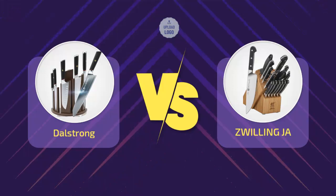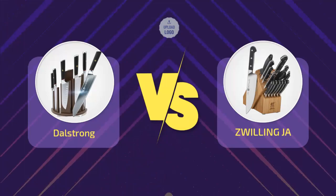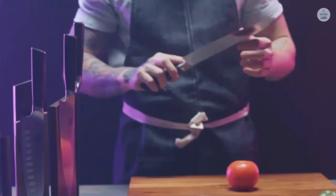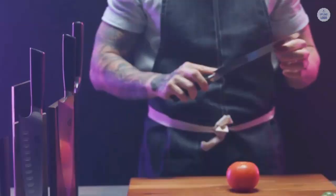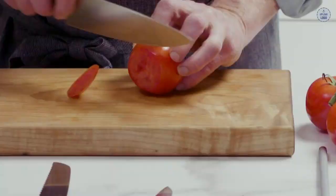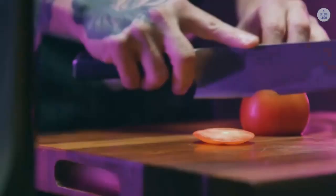Hi everyone, welcome to a new video. Today's subject: Zwilling J.A. Henkels vs. Dalstrong. There's a change happening in the knife world, and it's coming from China. In recent years there has been an influx of Chinese knives that take their influence from Japanese and German styles. Many of these knives are actually receiving a positive response because they use very high-quality materials. Dalstrong is one such brand.